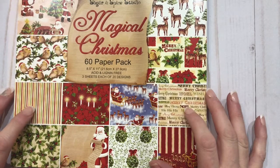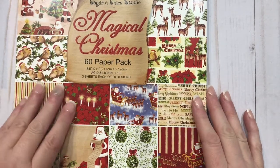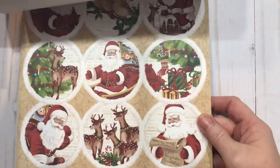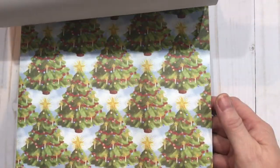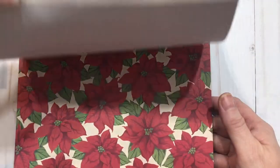This particular paper pad was from Sugar and Spice Studio called Magical Christmas. It was from last year and it's got some really pretty papers in it. I love the deer — very vintage looking, and vintage is a lot of what I do. Muted tones of the reds and greens as opposed to the bright reds and greens. So I'm looking forward to using this pad as my inspiration.